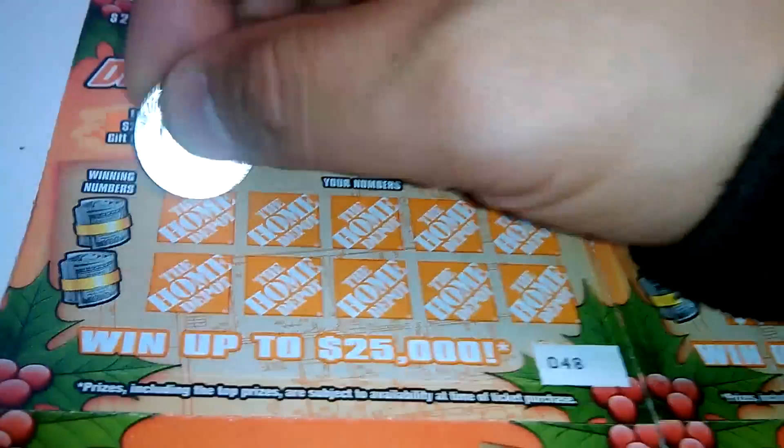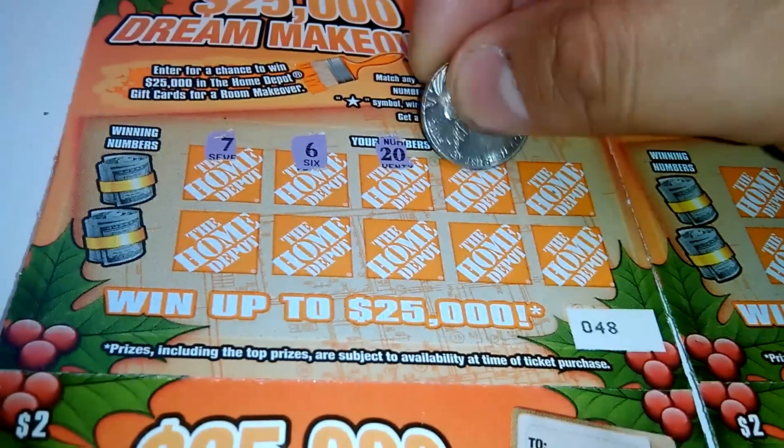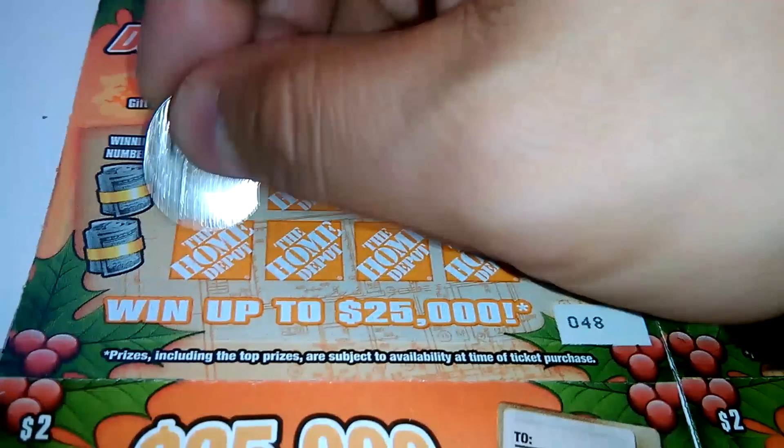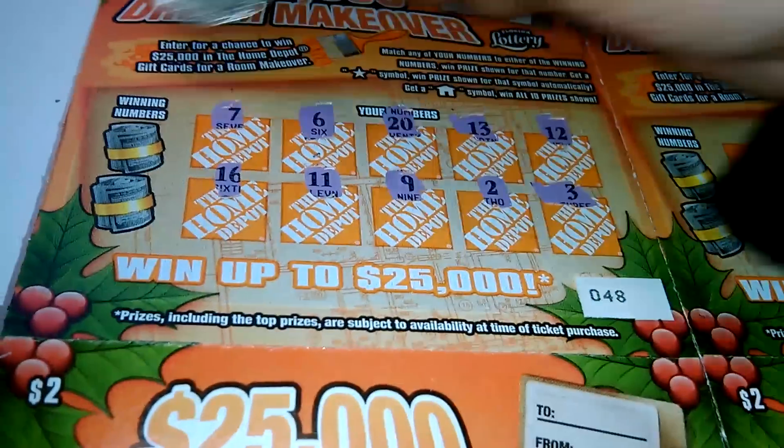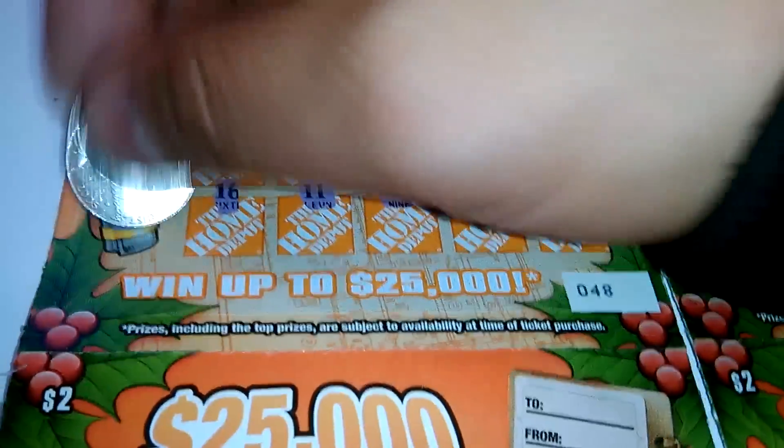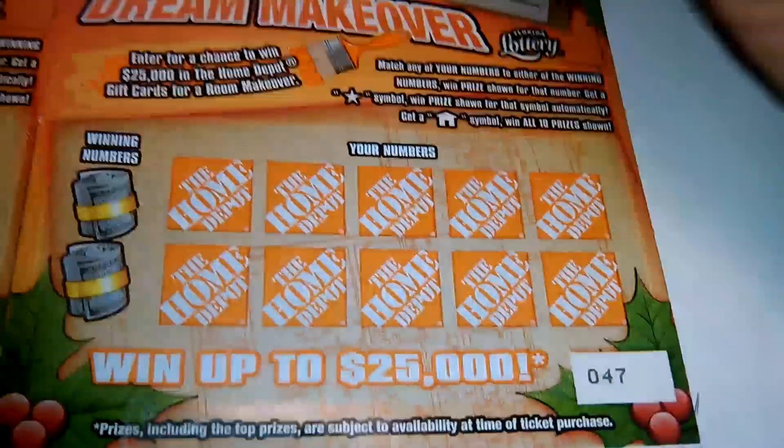The next one: 7, 6, 20, 13, 12, 16, 11, 9, 2, 3. Winning number is 1 and a 15 — nothing there. Ticket number 47.